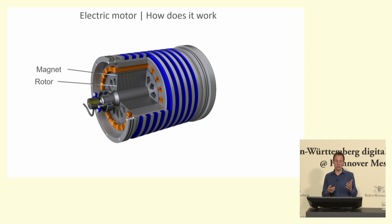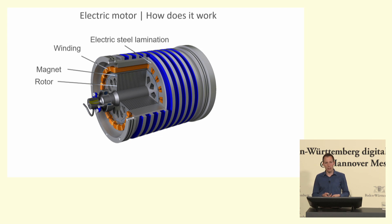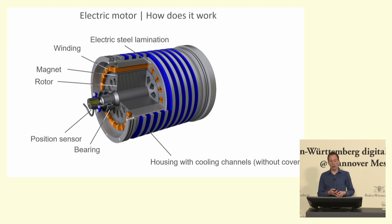Surrounding that rotor we have the stator, which is non-rotating. The stator is made of electric steel laminations, and in those laminations there are slots, and in those slots there are insulated copper wires which form the winding. When we excite those wires correctly with an alternating current, we get a torque or force generated on the rotor, which then rotates. The basic principle of an electric motor is relatively simple.